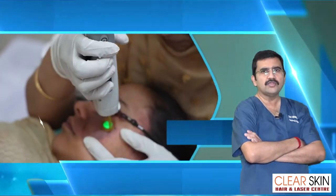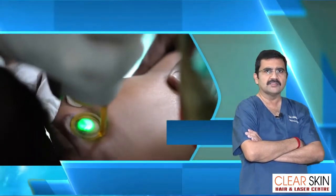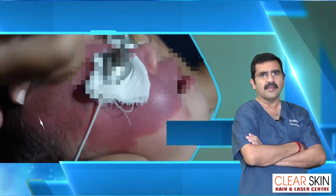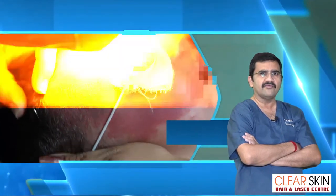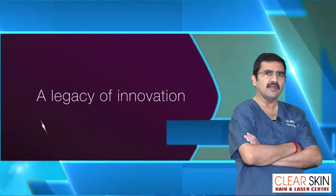So let's see how this laser technology is helpful in removing vascular birthmarks. As you can see, this Pulsed Dye laser by Candela is very advanced, innovative technology and very helpful in a laser clinic.